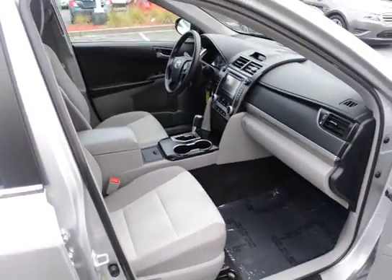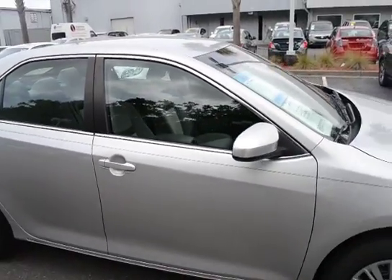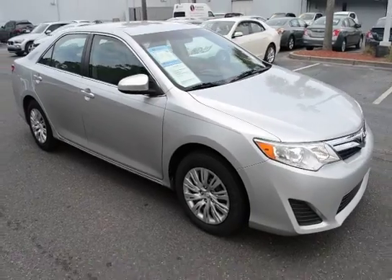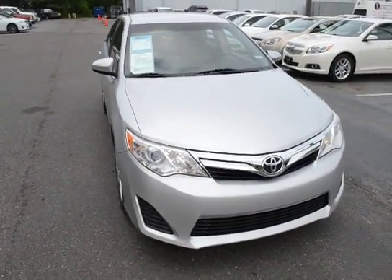For more information on this vehicle, you can visit us online at CharlestonNissan.com, give us a call here at the dealership at 843-571-2810, or come see us in person on Savannah Highway.